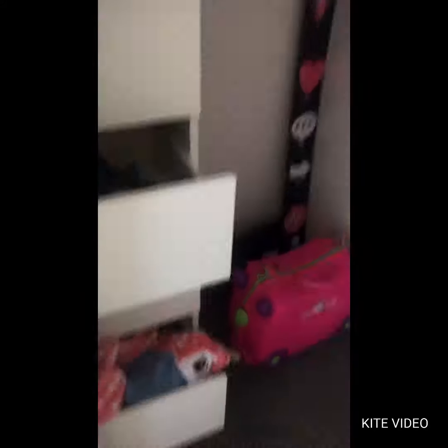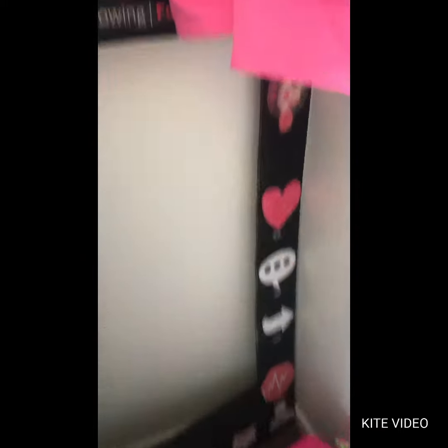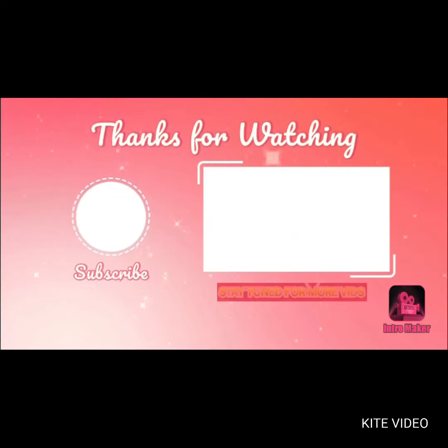I'll just show you my closet — it's quite messy, like other people's closets are. And I made this TikTok thing, which my brother ruined by colouring it all in. Actually, I'm not going to show you my closet.